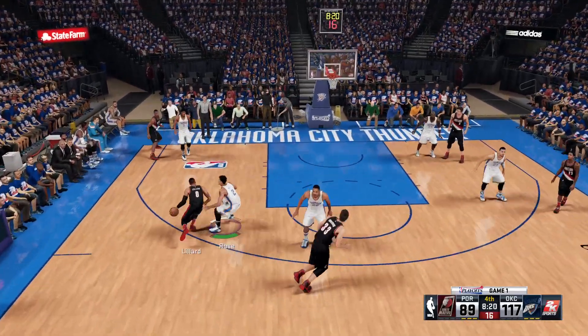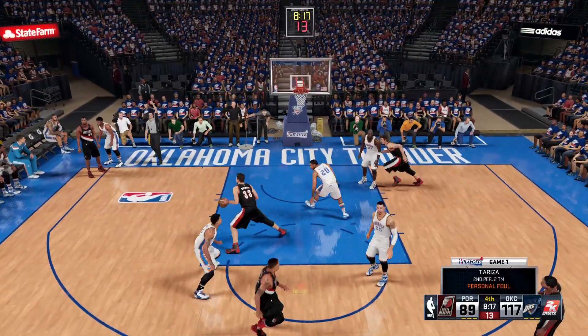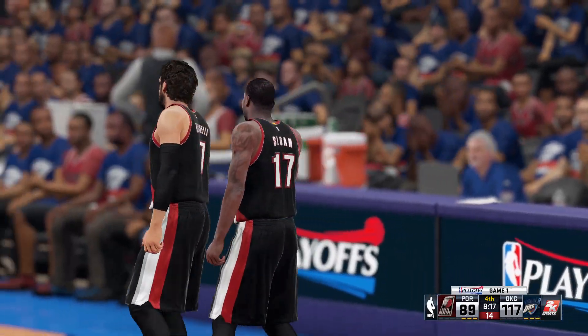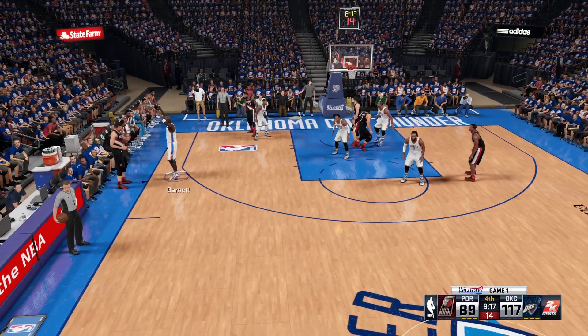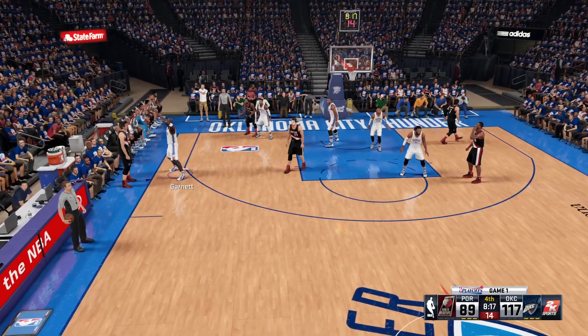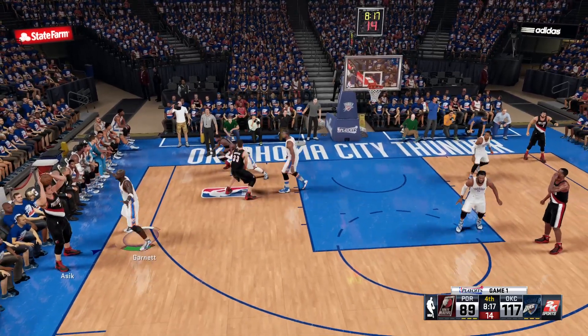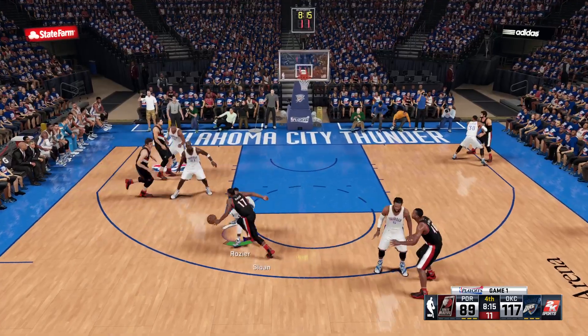Anderson screens on Rose. Lillard attacking, and Trevor Ariza is going to pick up a foul. A new group in for the Thunder: Portis in for Ariza, Tamari Carroll in for Jimmy Butler, Ben McLemore in for Daniel Green, and Rozier in for Derrick Rose. For Portland: Bellinelli checked in, Donald Sloan comes in for Lillard.